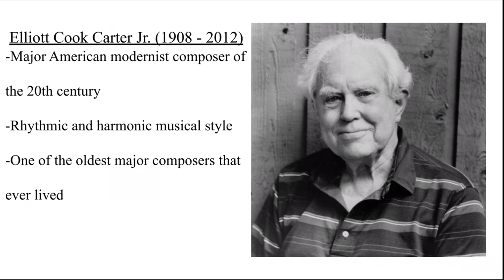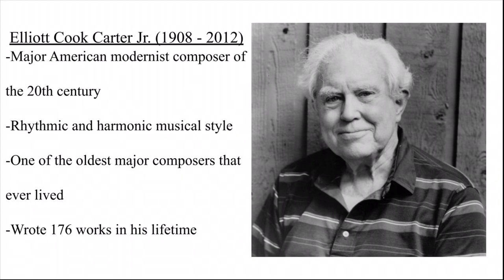In his lifetime, he wrote 176 works, including orchestral, chamber, solo, and vocal works. Some of his famous works include Cello Sonata, his string quartets, and Variations for Orchestra. Pieces that included percussion were Triple Trio and Double Trio, which are mixed instrumental chamber pieces. Aside from Eight Pieces for Four Timpani, the only other percussion-only piece he wrote was Tintinnabulation. He did not become famous for his percussion pieces, but in the percussion world, he's famous for Eight Pieces for Four Timpani.